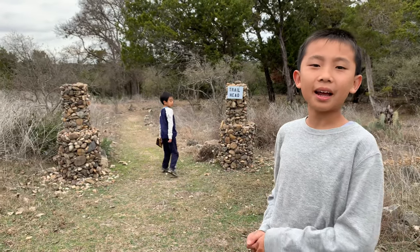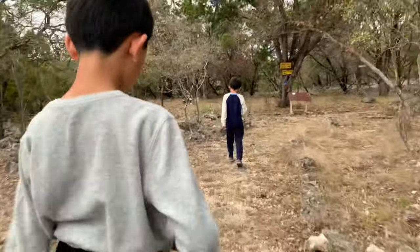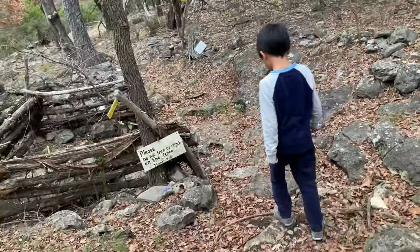First we're going to hike this trail to see some sinkholes. Sinkholes are formed when the underground limestone is eroded by water, causing the land surface to collapse.